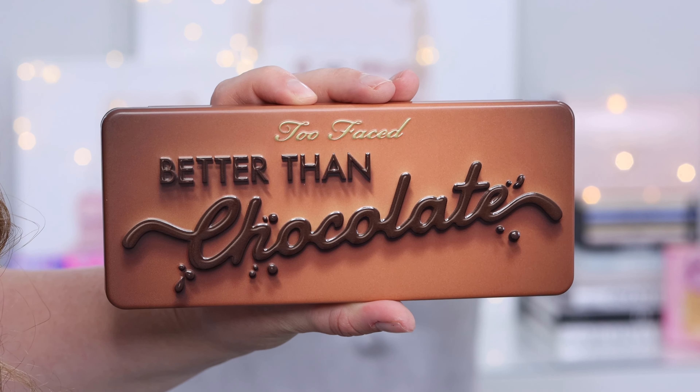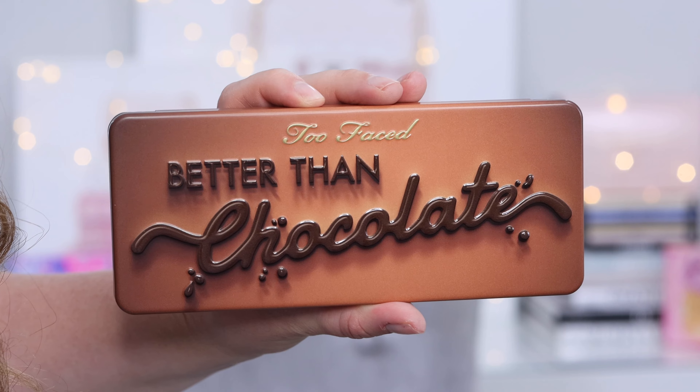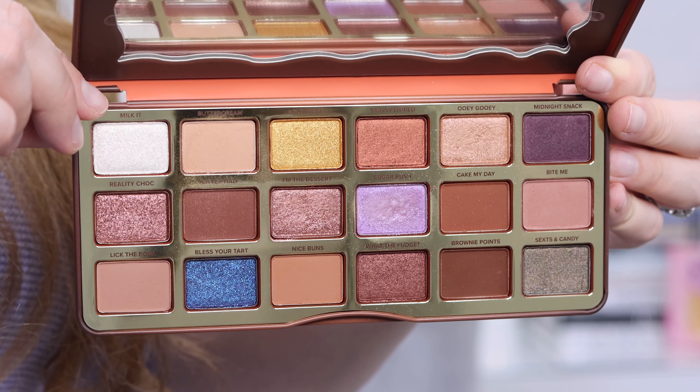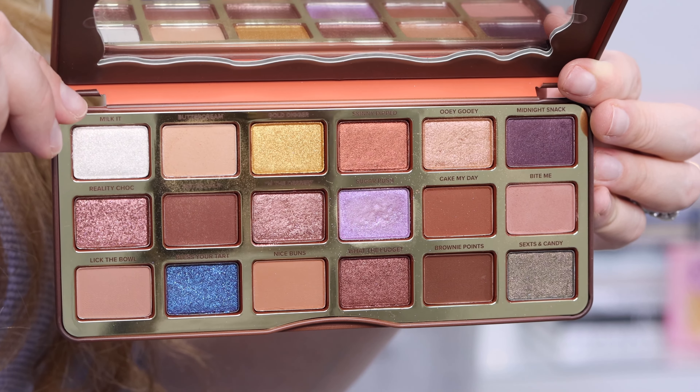Then I went to Shoppers Drug Mart on 20 times the points — which in Canada is basically the same as getting 30% back in value — and purchased the Too Faced Better Than Chocolate eyeshadow palette. I'm wearing it today. It's the new take on the Chocolate Bar palette, which is one of my all-time favorite palettes from Too Faced.